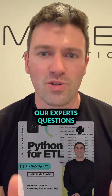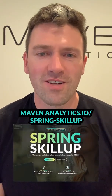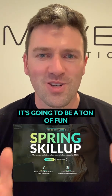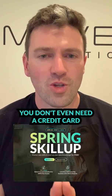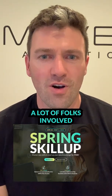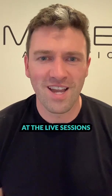You can ask our experts questions live in the session. You can get all the details at mavenanalytics.io/spring-skill-up. This is an entirely free event — you don't even need a credit card or anything. There's no catch. We just want to get a lot of folks involved. Hope this helps you out. Take advantage, and we hope to see you at the live sessions.